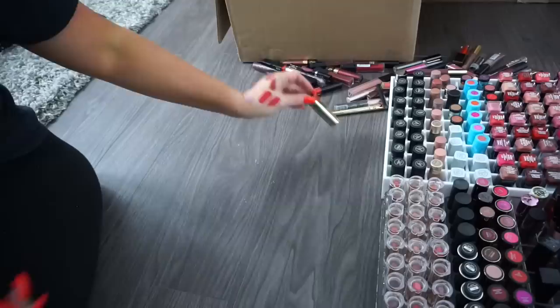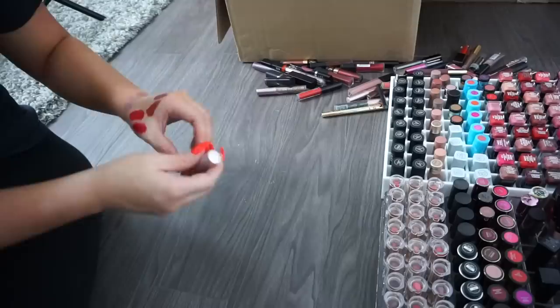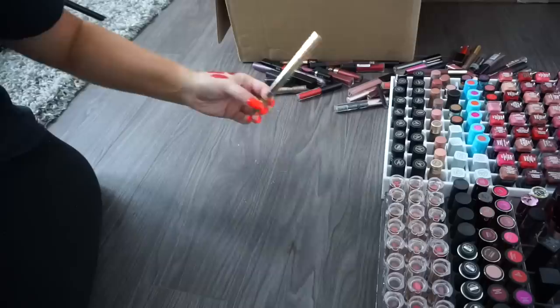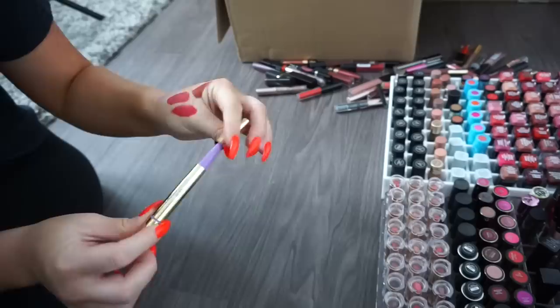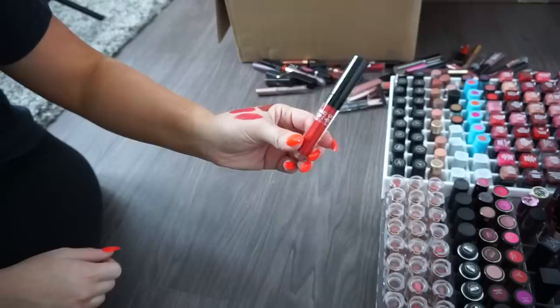A Milani in Sangaria, super dark shade — donate. Another Fresh sugar lip balm in rose tint — keeping, these are really nice. A Tarte Lip Architect — donate. Another Lip Architect — donate. A Makeup Forever liquid lipstick — keeping. A Ruby Kisses Forever Matte — donate. An e.l.f. lipstick — donate. An L'Oreal in a very bright shade — donate.